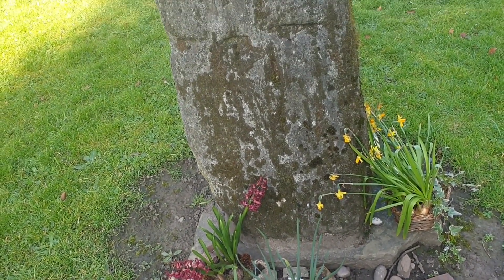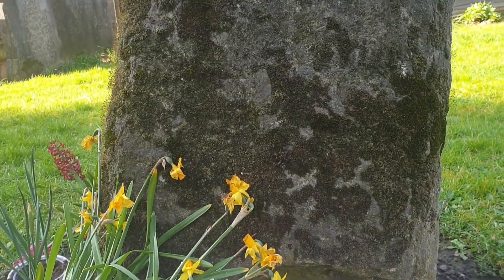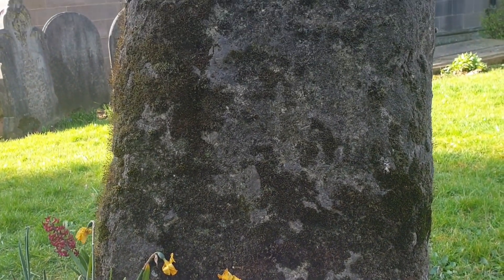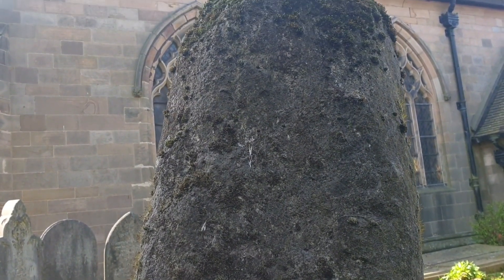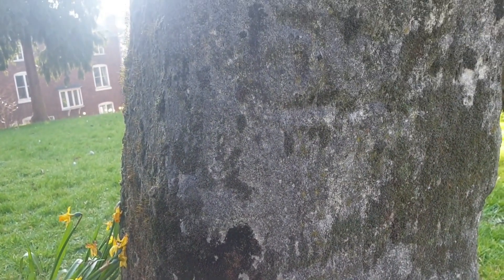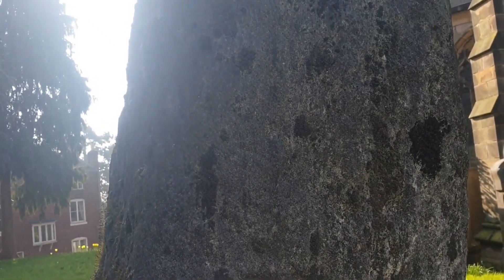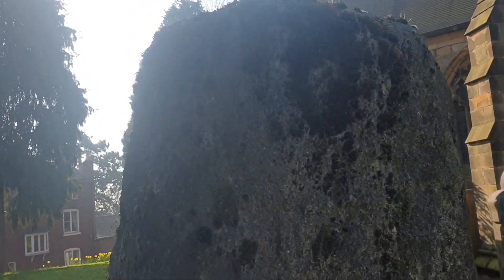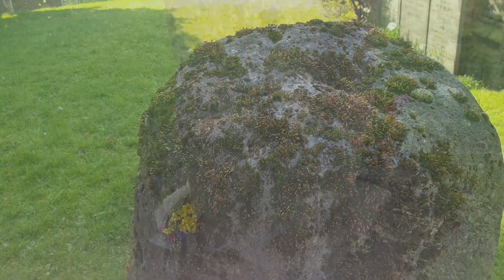It's been dated to the mid to late 9th century. It's a tapering limestone block, roughly square, and measures 21 by 19 inches at the base and 16 by 14 inches at the top, standing just over four foot tall. Originally it would have been capped by a crosshead.